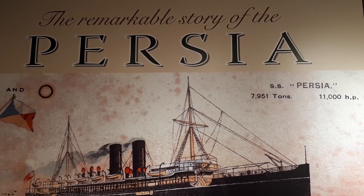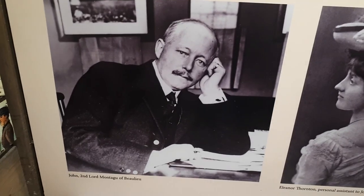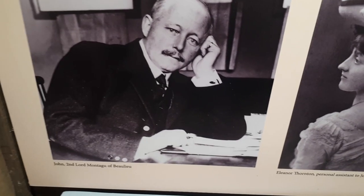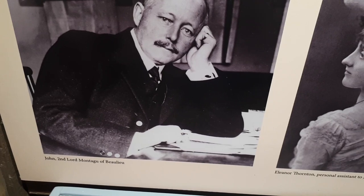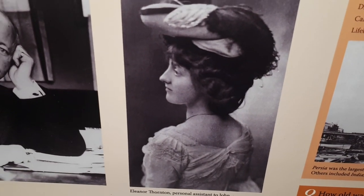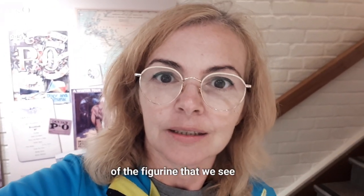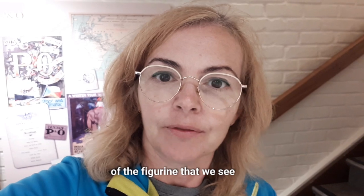Another interesting exhibition here is about the sinking of the Persia, a British ocean liner. On board were more than 500 people, including Lord Beaulieu and his assistant Eleanor Thornton, who was the model for the Spirit of Ecstasy figurine on the Rolls-Royce.